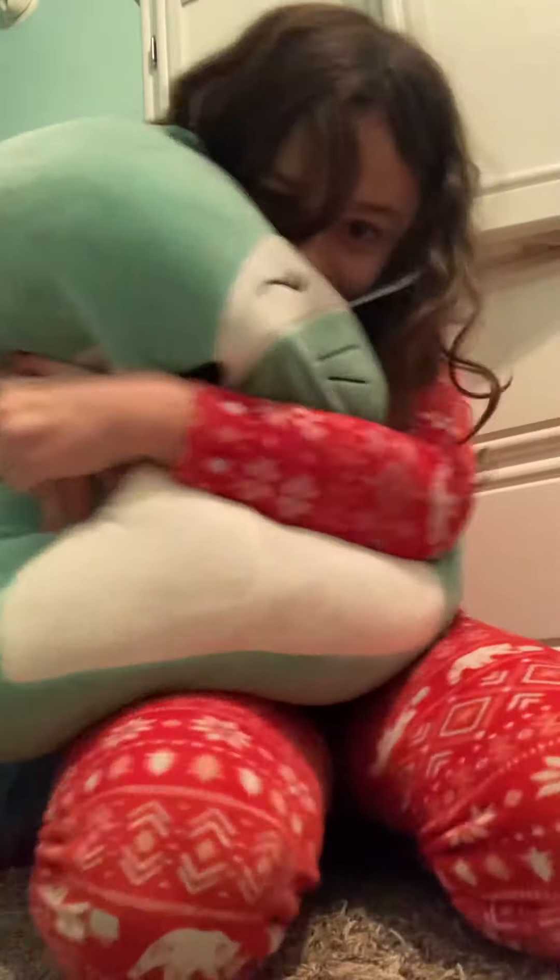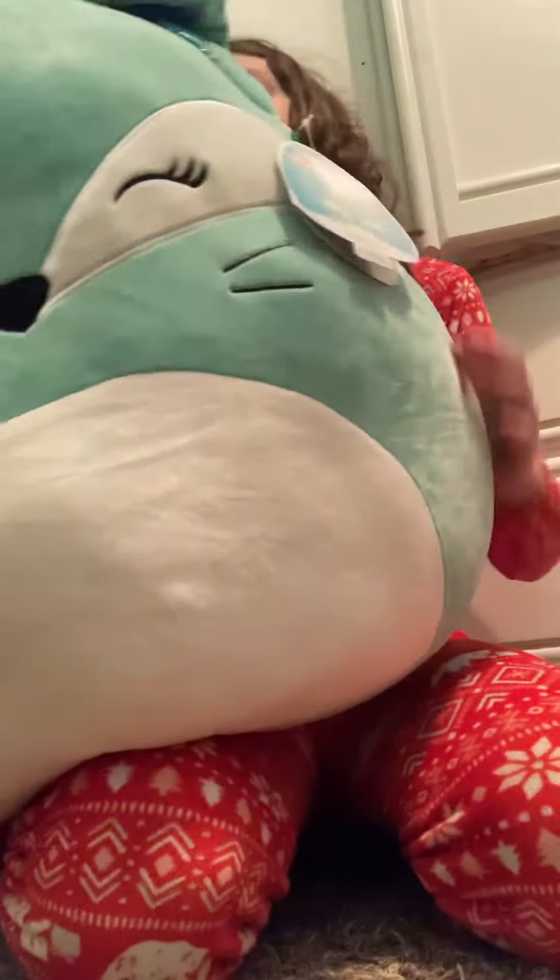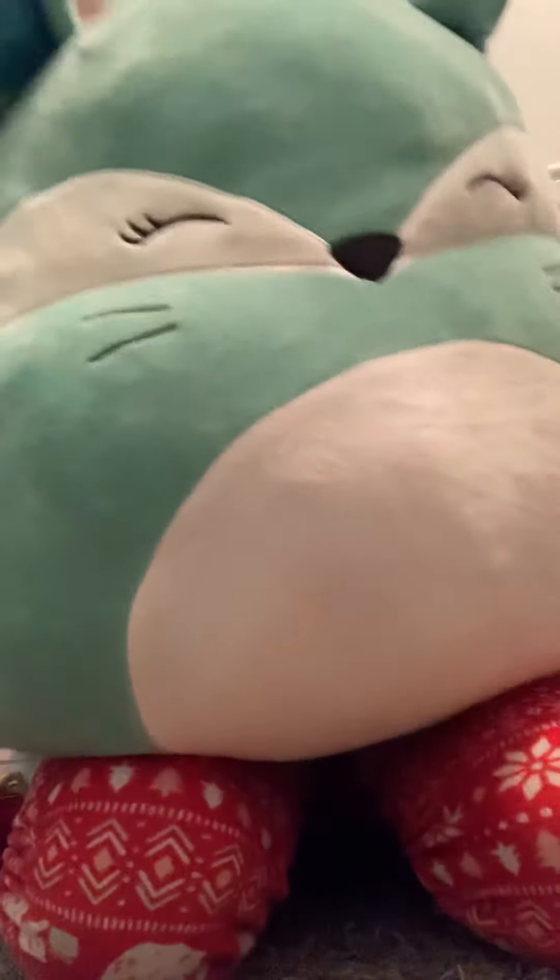Her name is Renny, and look — I got a big Squishmallow! She's so fluffy, look at her! She's the big size Squishmallow.